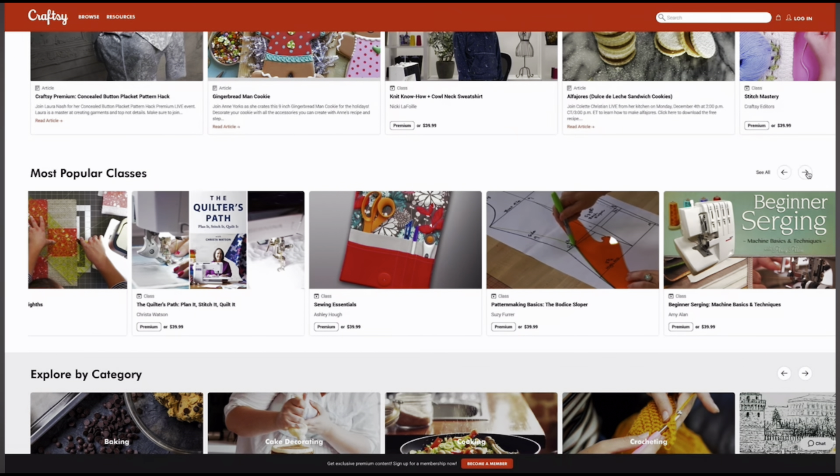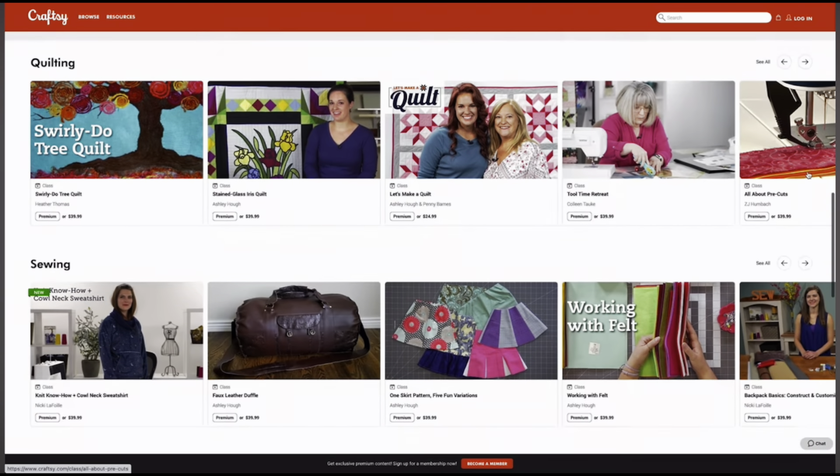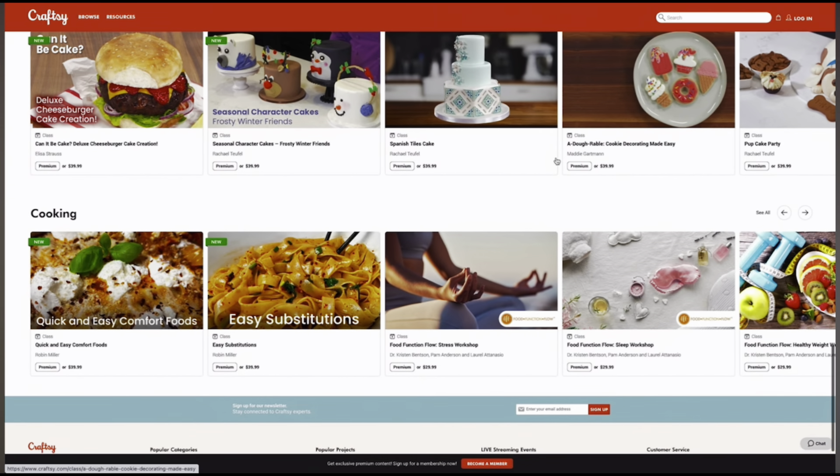They offer over 2,000 classes. Some of my favorites include cake decorating, painting, jewelry making, gardening, and baking.